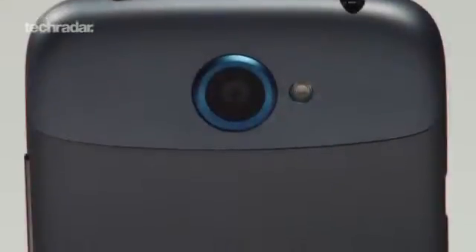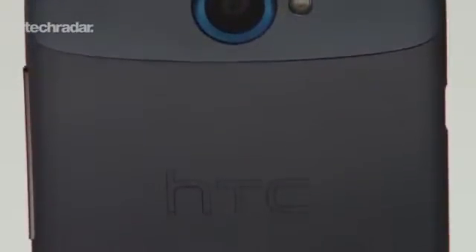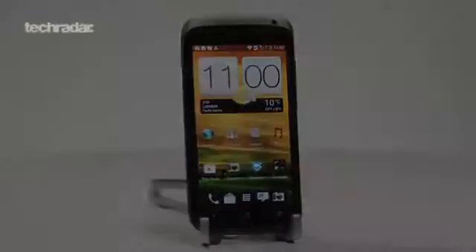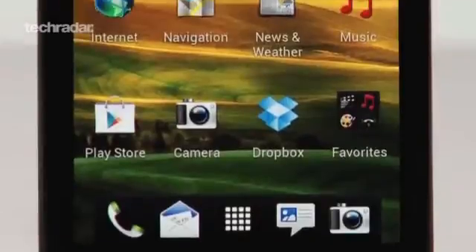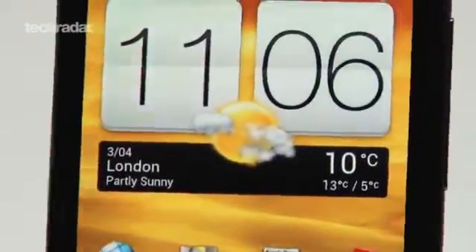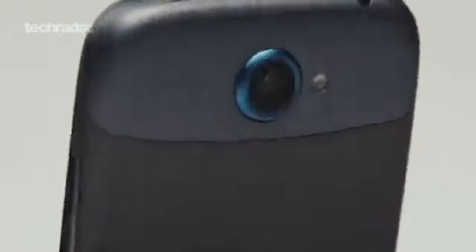At number 5 is the HTC One S. Although playing second fiddle to the One X, you still get some great specs for your cash: a nicely sized 4.3 inch display, dual core 1.5 GHz Snapdragon processor, and an 8 megapixel camera with HD video recording. It will also get a Jelly Bean update very soon.